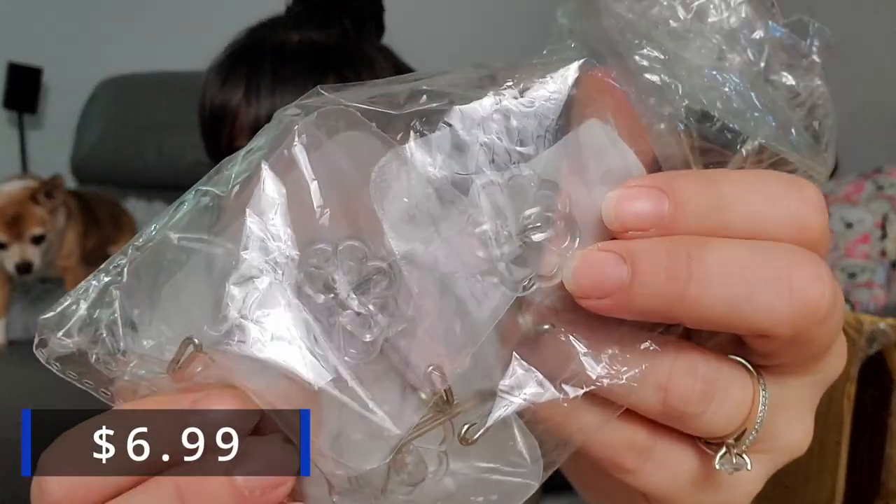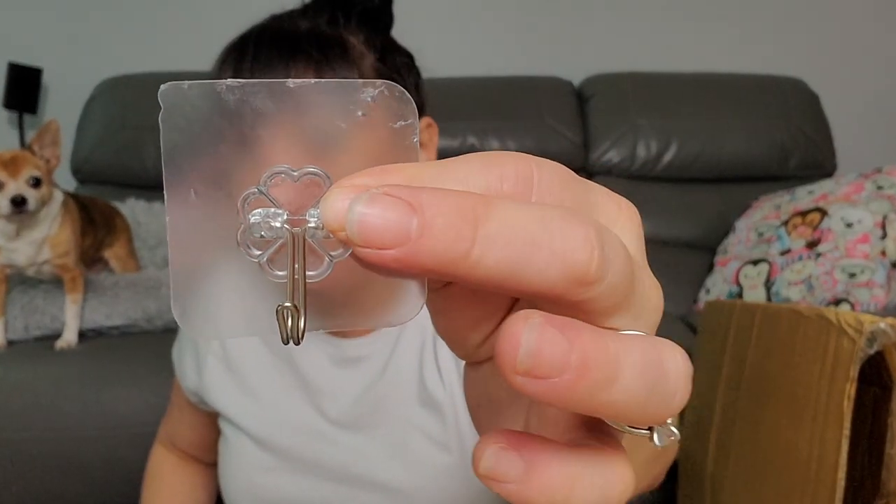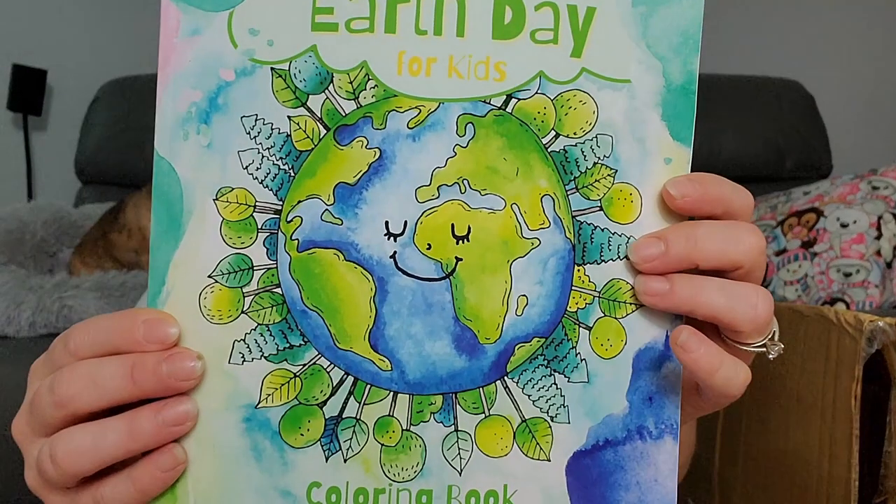Now we have some stick-on hooks. These do work — be careful on your walls because they might rip the wallpaper off and you can't hang anything heavy. There are one, two, three, four, five, six, seven, eight — eight of them in here. We haven't even made a dent yet. And next we have an Earth Day for kids coloring book.